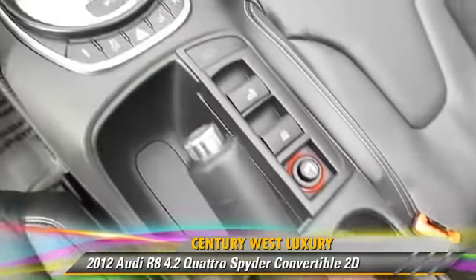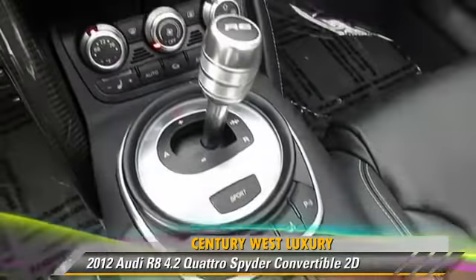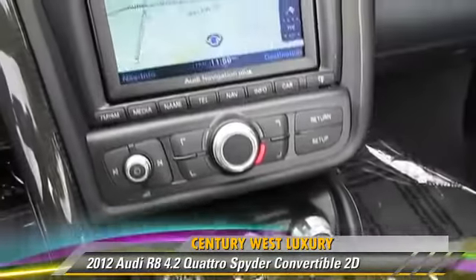Safety features include traction control, stability control, and four-wheel ABS.